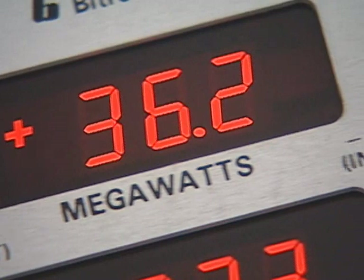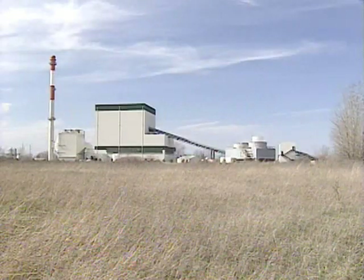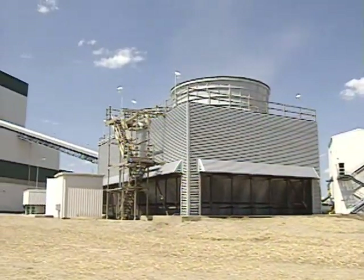This is Genesee Power Station — producer of clean, safe, reliable energy. Exemplary steward of the environment. This is Genesee Power Station. Neighbors you can count on.